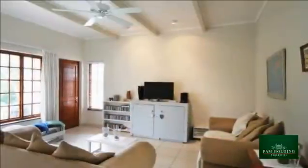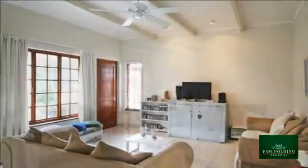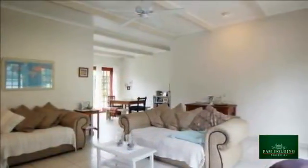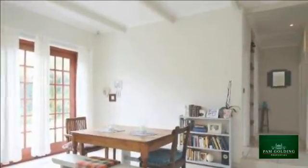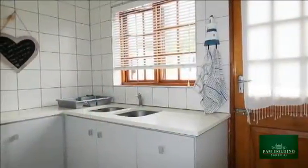This beautifully renovated three-bedroom house with modern finishes offers a peaceful lifestyle with its treed gardens. Situated in the heart of the sought-after Somerset Place, it is truly delightful. This house consists of three generous bedrooms and two bathrooms — main en suite — all with plenty of built-in cupboard space.